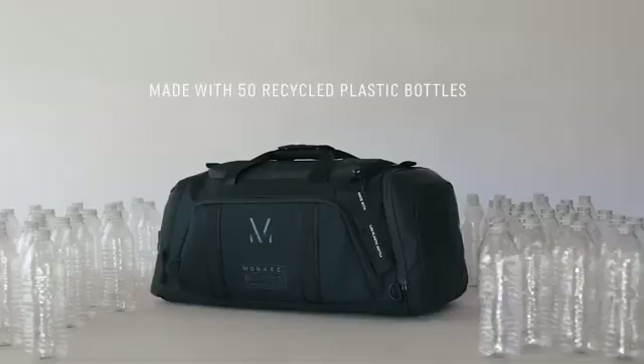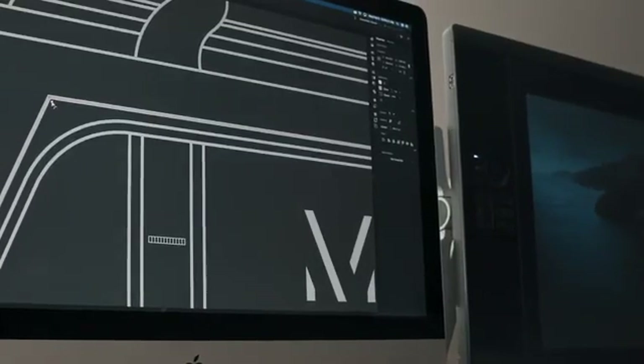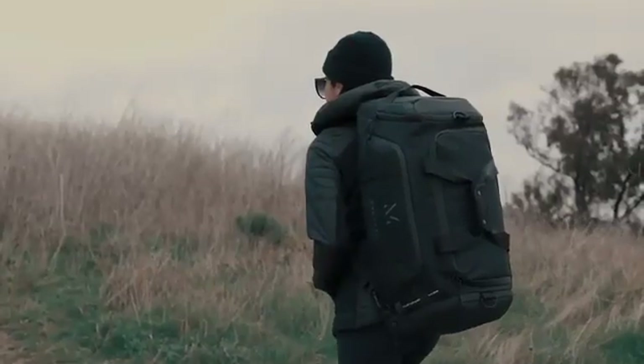Each bag is engineered with durable, water-resistant, global recycled standard RPET fabric made from 50 recycled plastic bottles. The Cetra Series Everyday Duffel Pack has been meticulously and thoughtfully designed for commuting, traveling, hiking and going to the gym.